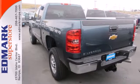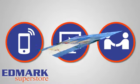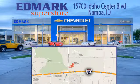It's time for a test drive. Call, click, or stop in today. We're conveniently located at 15700 Idaho Center Boulevard in Nampa, Idaho — just 15 minutes from downtown Boise in the Idaho Center Auto Mall.